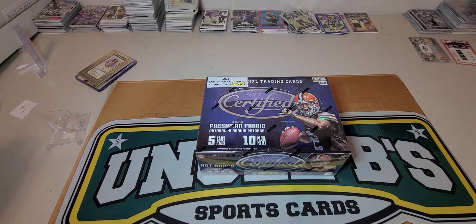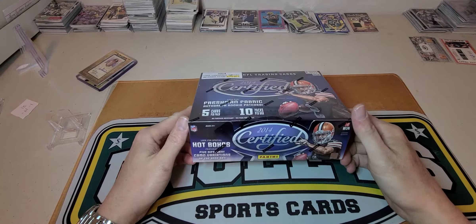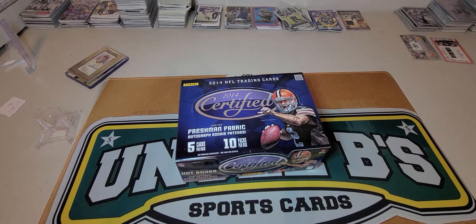What's up folks, it's Sports Cards coming at you for a break. We got a 2014 Certified hobby box — looking for four hits total. Picked this box up today at the show for 95 bucks, so we're going to see what we have in here tonight.